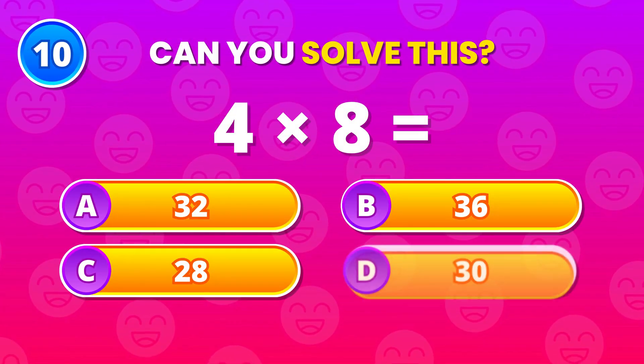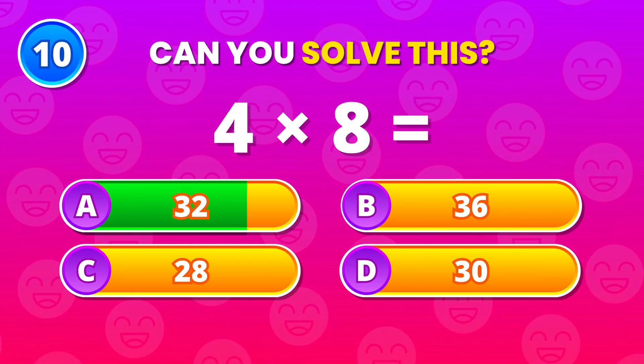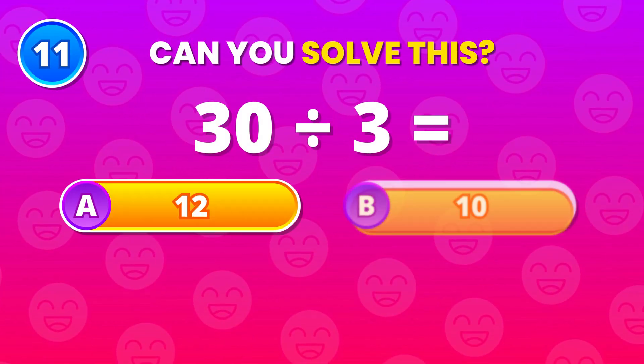Multiply 4 by 8. 32 is correct. Fast hands, fast brain.